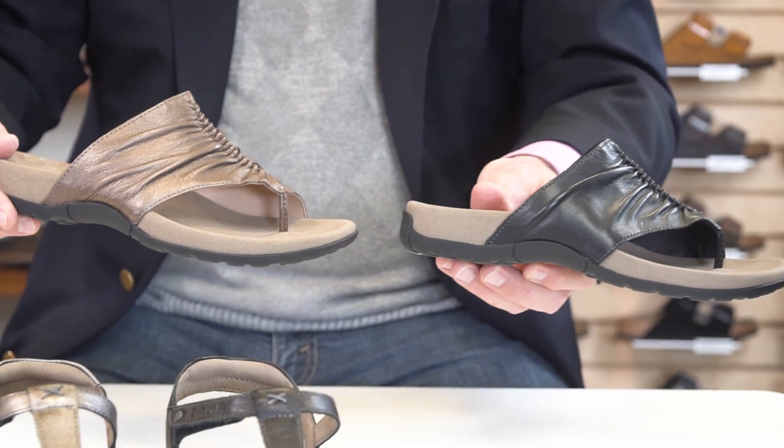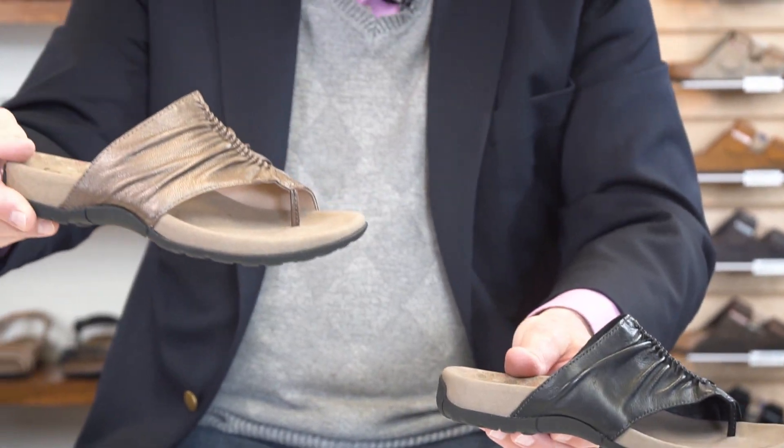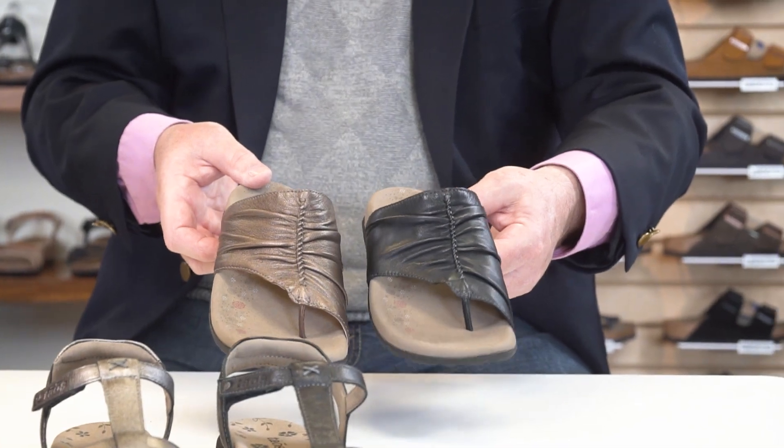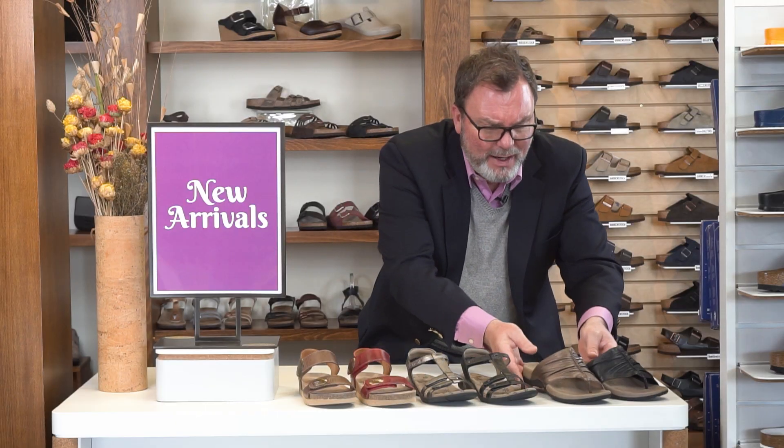So you have the Gift 2 in two colors — the metallic or the black — comfortable sandals for day-in, day-out wear. That's Taos, some of the new arrivals. We do have other styles, but this is what we wanted to feature for you today.